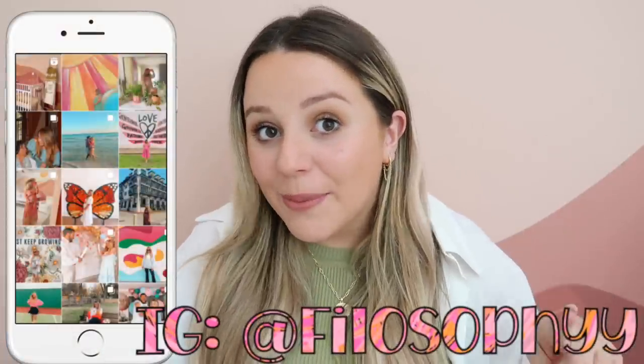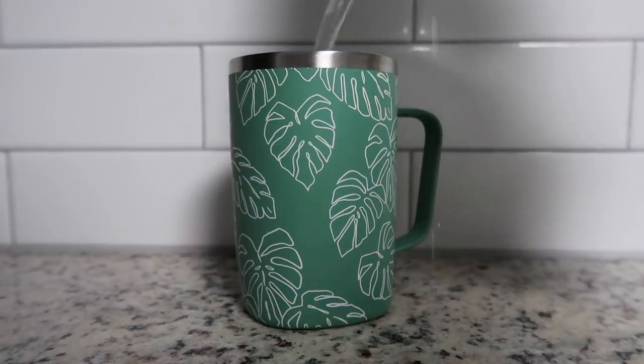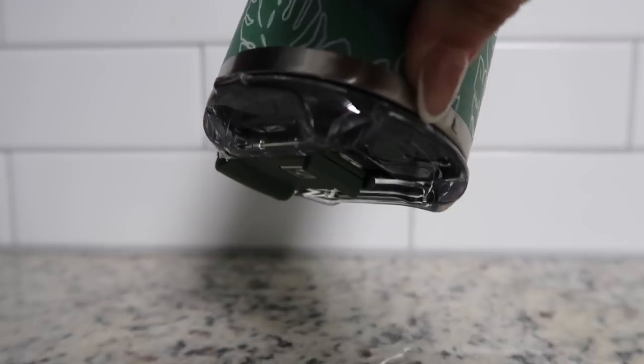I wanted to give a huge thank you to BruMate for sponsoring today's video. They are releasing their Toddy cups on Amazon, so I'm so excited to tell you guys about them. Please don't forget to follow me on Instagram for baby updates and subscribe for more Amazon videos. BruMate is one of my all-time favorite companies — we have a huge BruMate collection. They make amazing, high-quality drink accessories like can coolers that keep your drinks nice and cool.